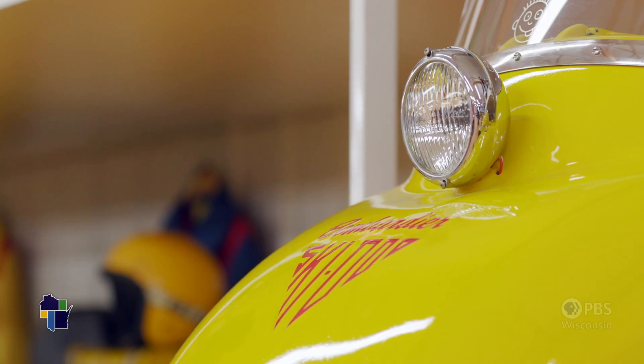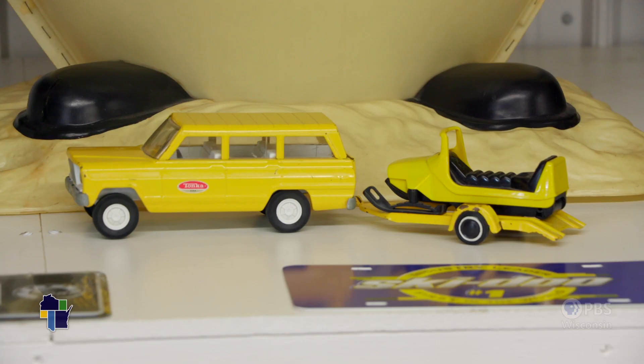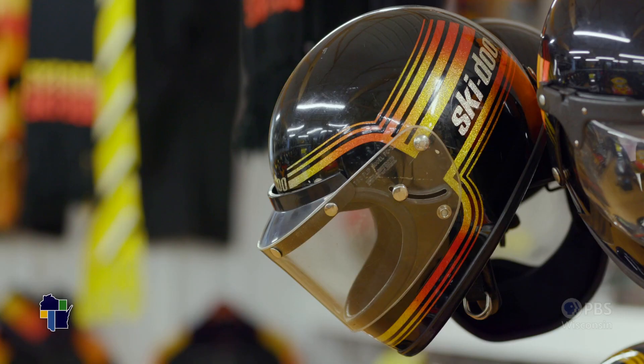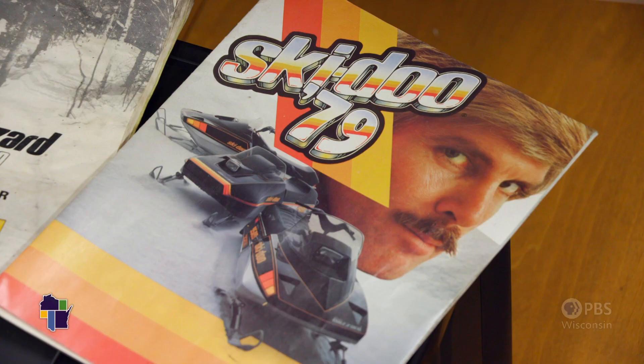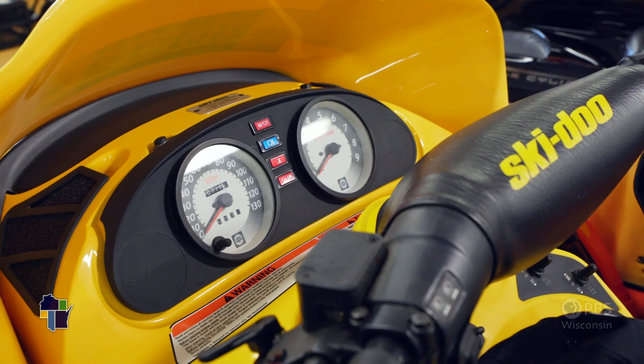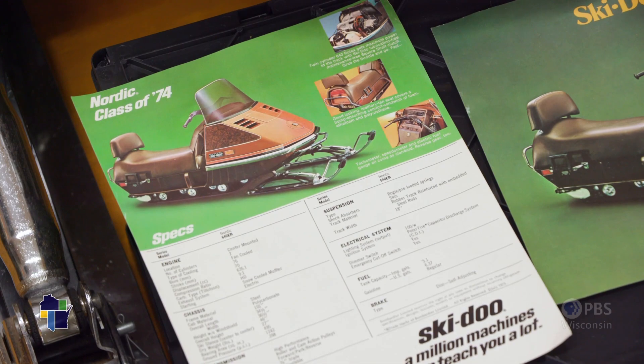I started collecting snowmobiles probably when I was a young man — started collecting many things. You would go to the race team events and different functions for Skidoo, and they would give you different merchandise and paraphernalia: coats, jackets, sweaters. Being a collector when I was a young man, I just held onto that stuff. One thing stems from another to another to another, and before you know it, there's 140 sleds here.